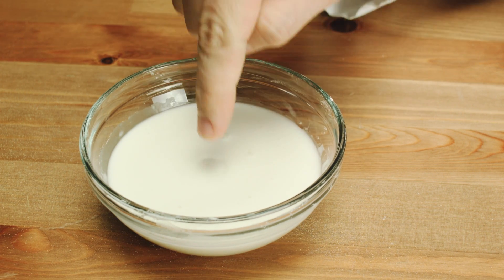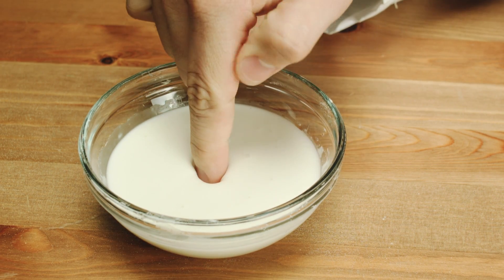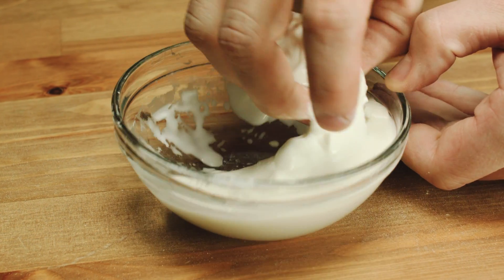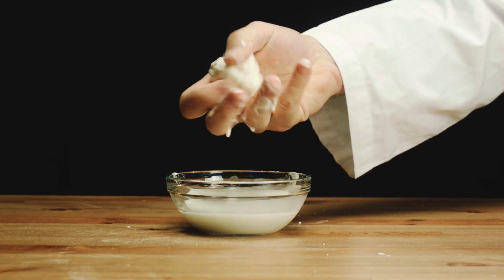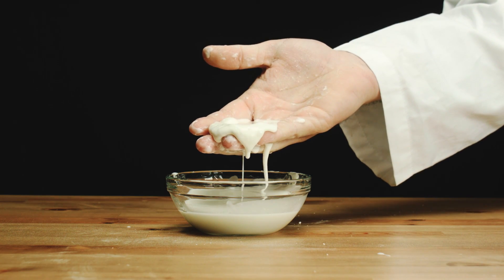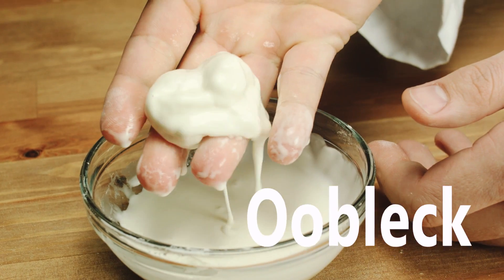The mud's viscosity changes with the amount of force applied. The substance acts like a solid when in motion, making it very difficult to scoop up and move. You can see the mud becomes a gooey liquid when not in motion. This substance is called oobleck.